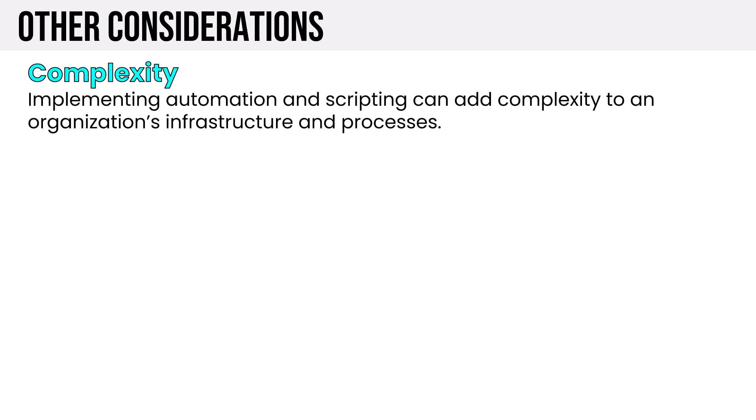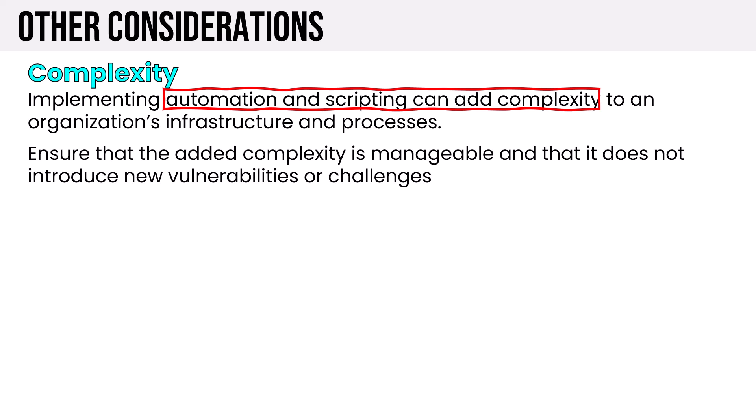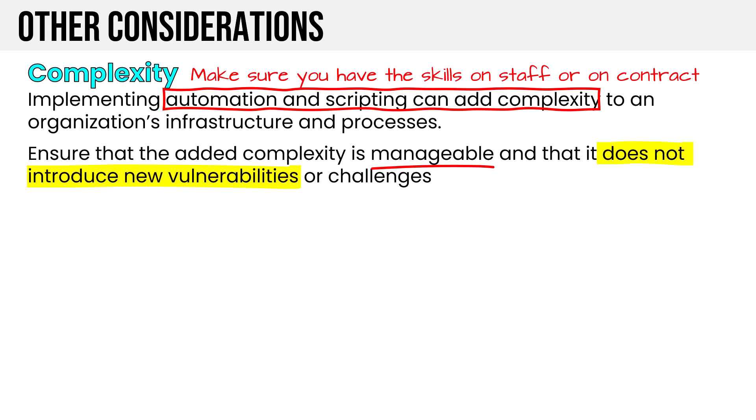Starting with complexity: implementing automation and scripting can add complexity to our infrastructure and processes. We need to ensure the added complexity is manageable for our people and doesn't introduce new vulnerabilities or challenges. When choosing tools, we need staff or contractors with the skills to use automation and orchestration tools and write scripts — it tends to be a specialized skill set. An organization-wide automation and orchestration effort is one that takes months or years in a good-sized organization; you can't wave a magic wand and find a tool that solves all your problems overnight.